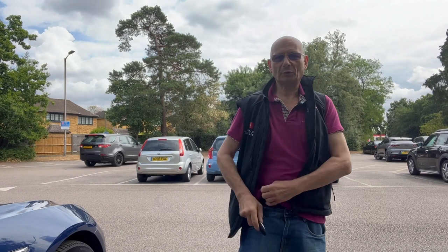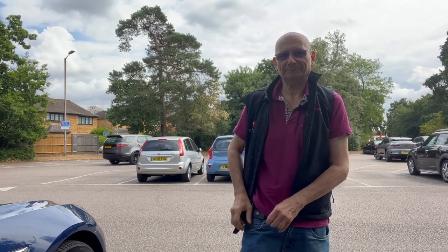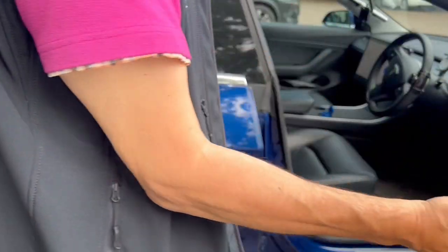Let's do the live demo now. I'm going to put the key fob — with no battery — into my pocket, nice and deep. Walking up to the car... and we're unlocked! That was all passive, with no battery. Without a battery it will still unlock the car, and you can also use it on the B-pillar. How good is that? I'm really impressed.